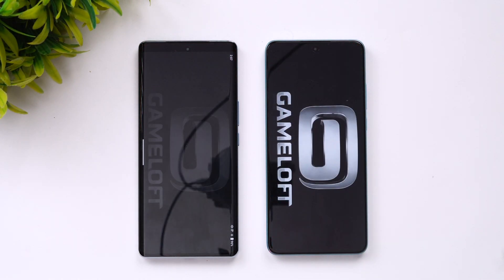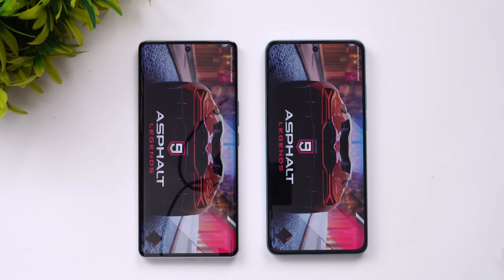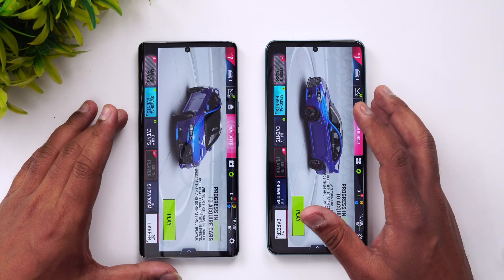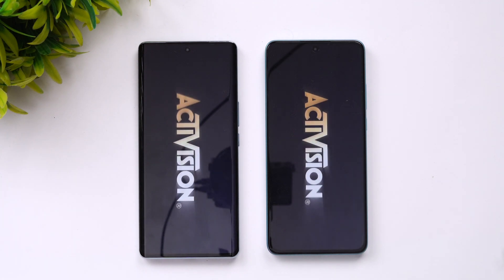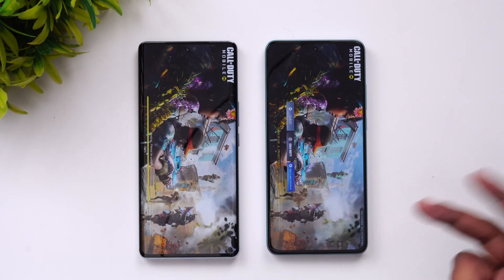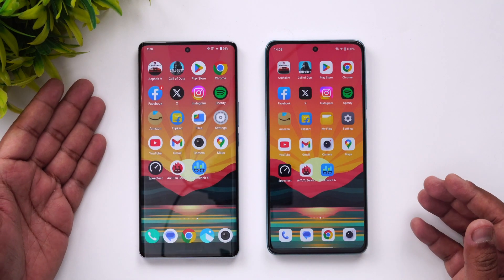Let's open Asphalt 9 first to see which device opens this popular game faster. The iQOO Z7 Pro was slightly faster here. Next is Call of Duty Mobile — the OnePlus took a slight lead and opened it faster. So after two games, one was faster on the iQOO and the other was faster on the OnePlus.